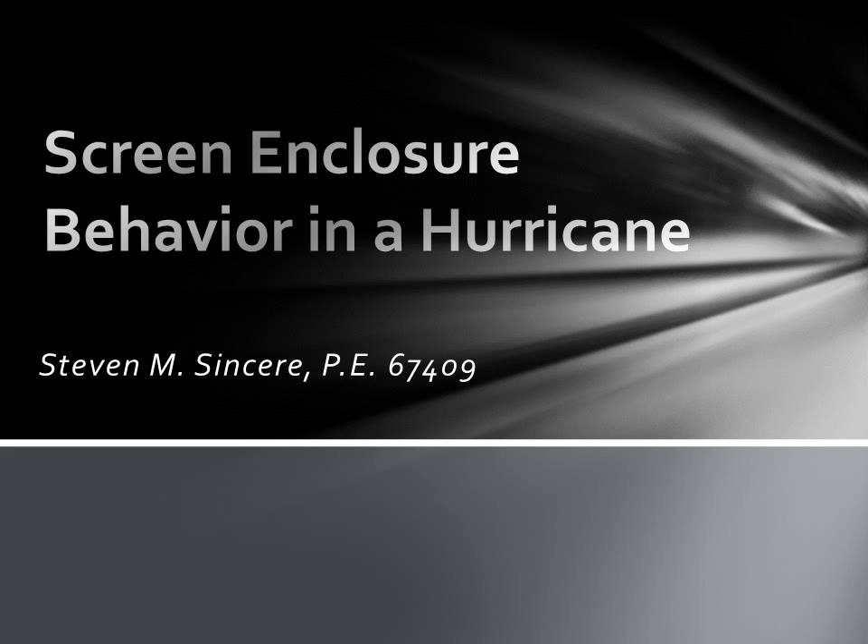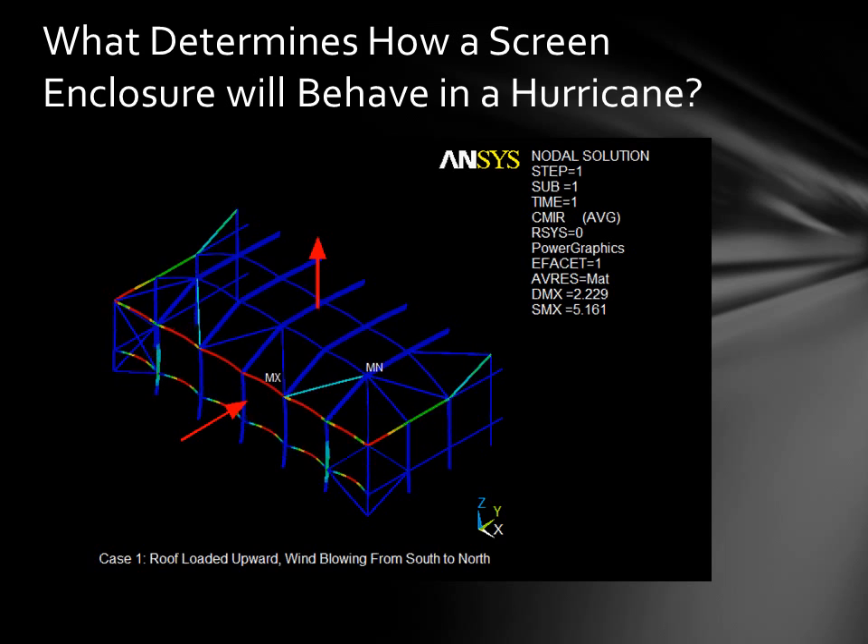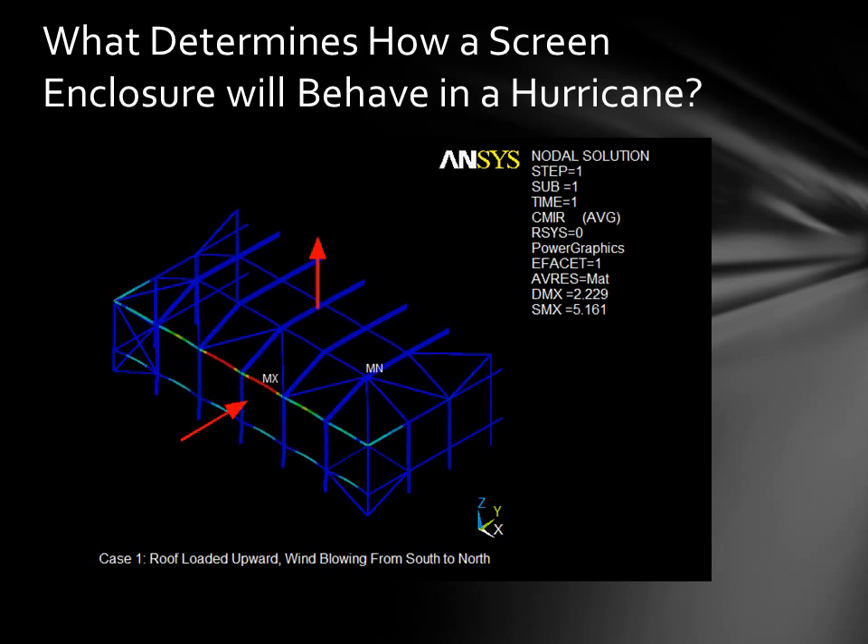Hi, this is Steve Sincere here to tell you a little bit about how a screen enclosure behaves in a hurricane. Your screen enclosure might do something like this during a hurricane. However, let's go over some of the basics first.